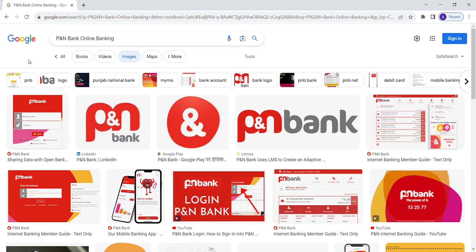Hello and welcome back to my channel. In this video I'll show you how to log in into your P&N Bank online banking account. It is super easy. Let's get started.